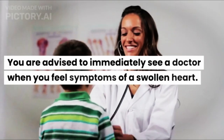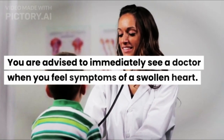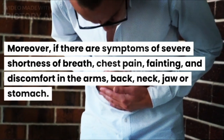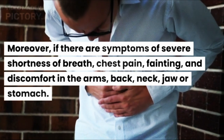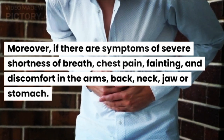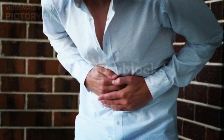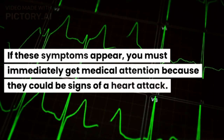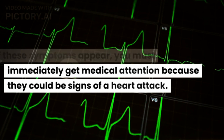You are advised to immediately see a doctor when you feel symptoms of a swollen heart. Moreover, if there are symptoms of severe shortness of breath, chest pain, fainting, and discomfort in the arms, back, neck, jaw, or stomach, you must immediately get medical attention because they could be signs of a heart attack.